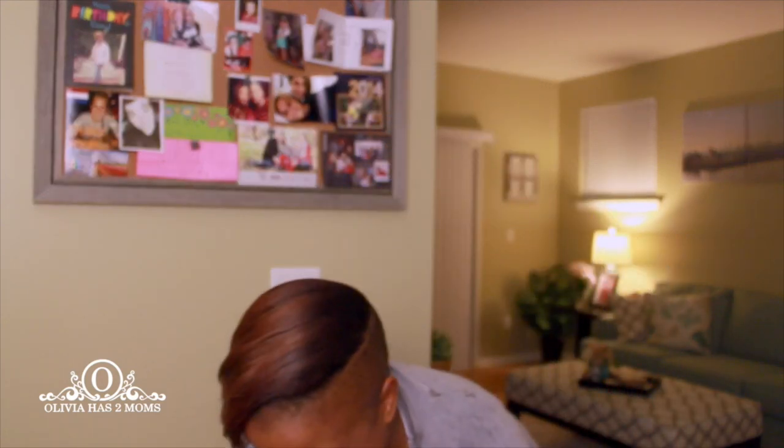A question that we get a lot is: what cameras do we use, what programs and software do we use, and pretty much how do you vlog? This is a very popular question — besides 'Ebony and Denise, when are you going to have baby number two?' That is definitely the number one question we usually get asked, but this is the second most, so we're going to go with that. Let's jump right into it.